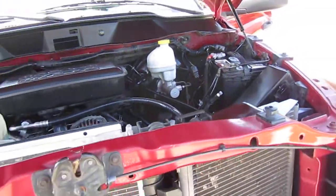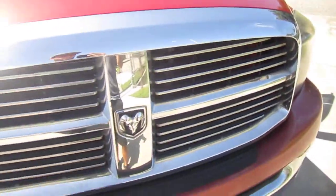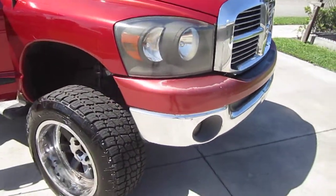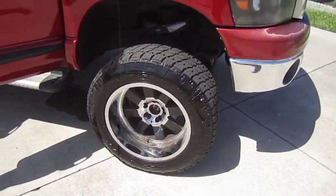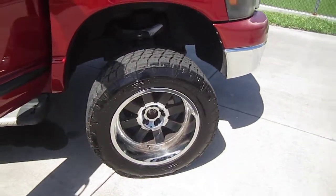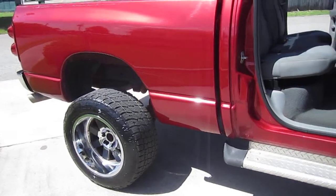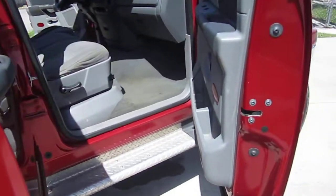AC is ice cold. Mechanical faults are none besides the service four-wheel drive light. Clean and clear headlights as well as fog lights. Has these aftermarket wheels and nice Toyo Terra Grappler tires all the way around, still with plenty of tread life left.